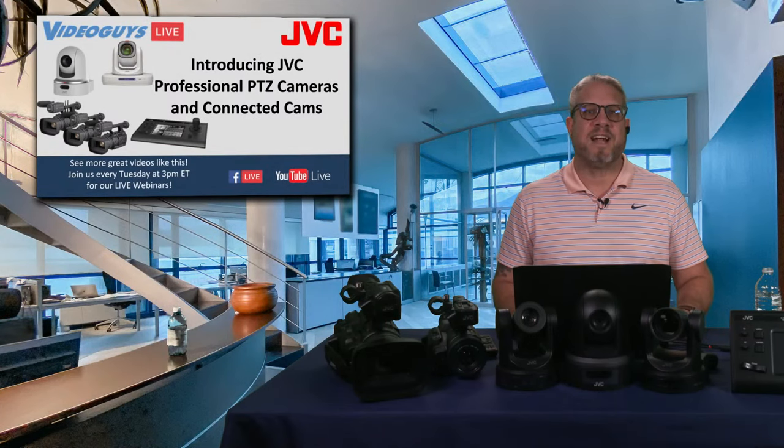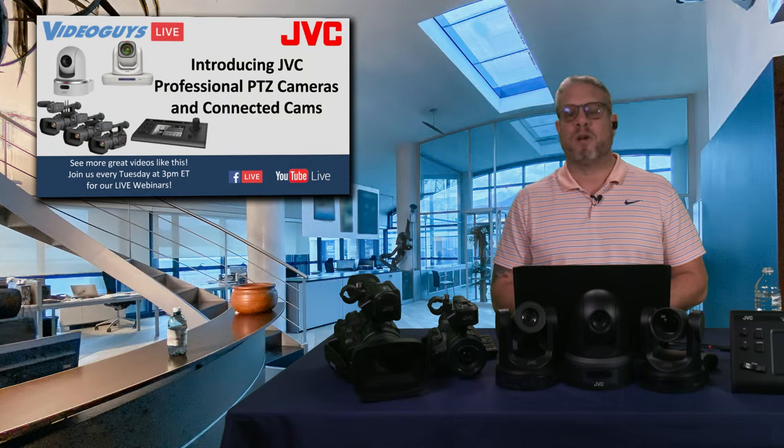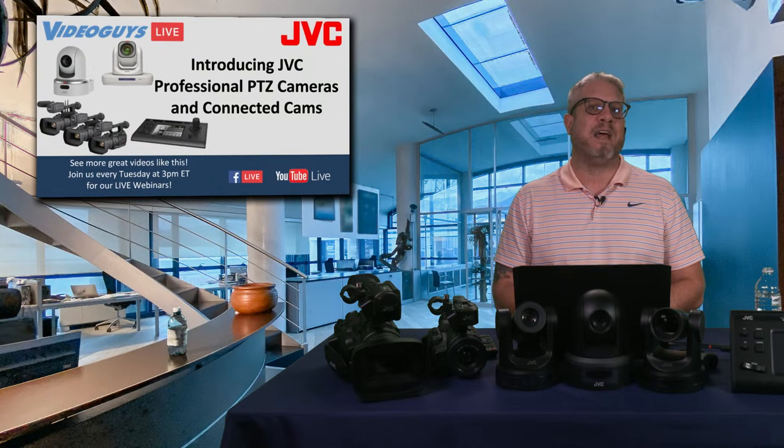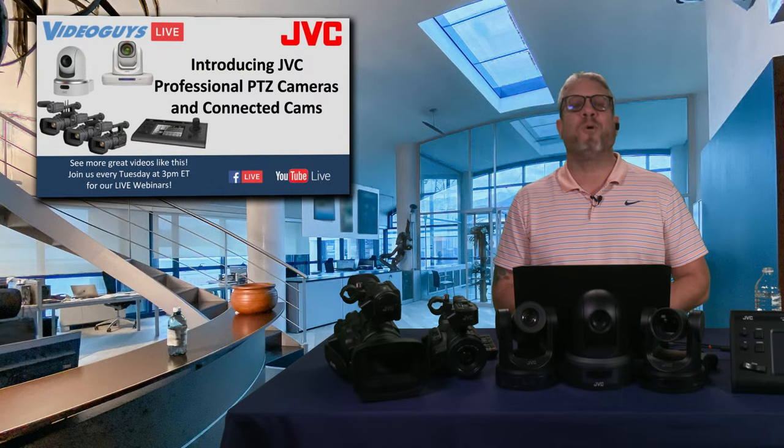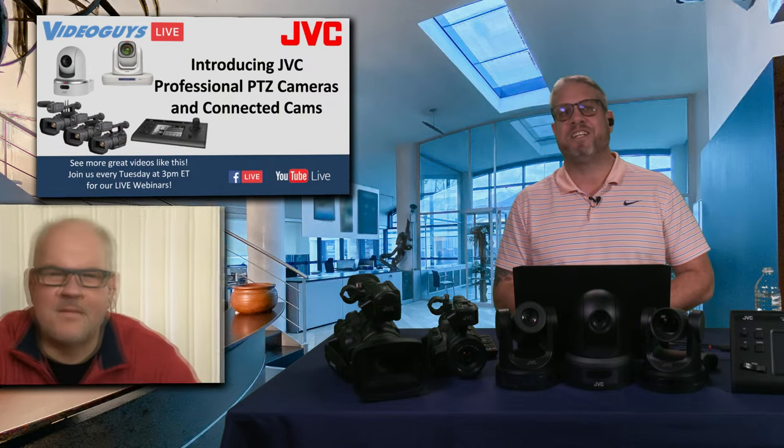Hey, this is Jim at VideoGuys.com. Thanks for joining us for VideoGuys Live. Today we are going to be talking about JVC professional PTZ cameras and connected cams. I am not going to do all the talking, though. We are joined by an expert from JVC, Edgar Shane.